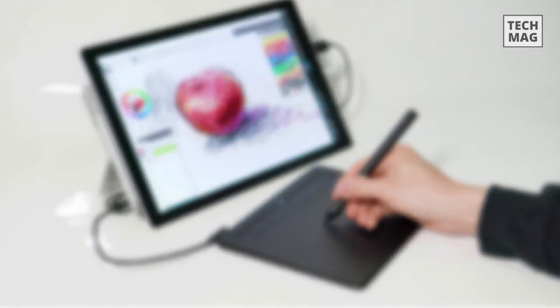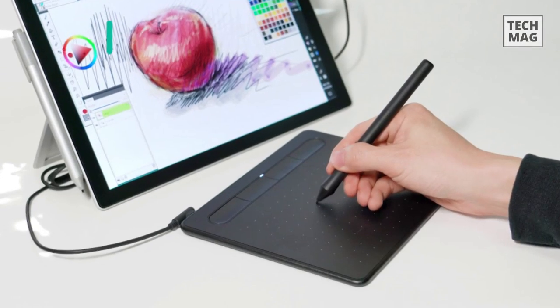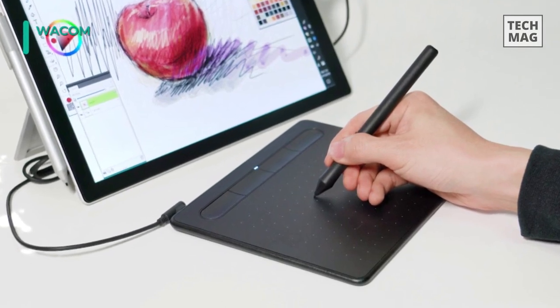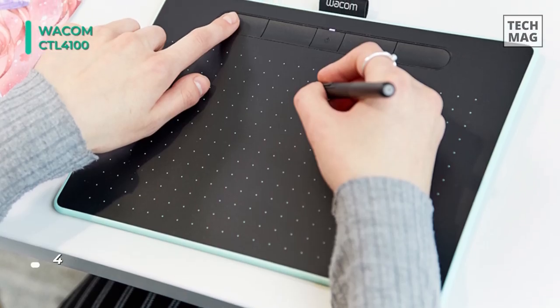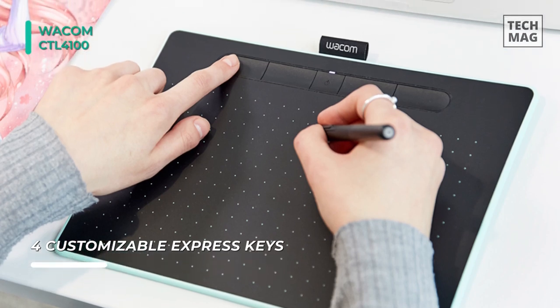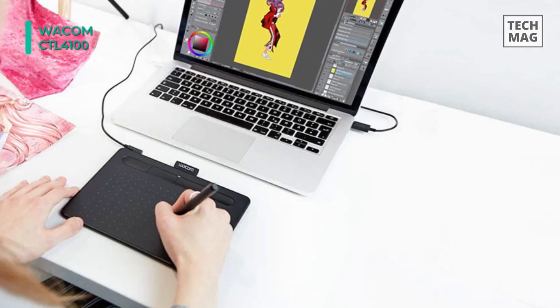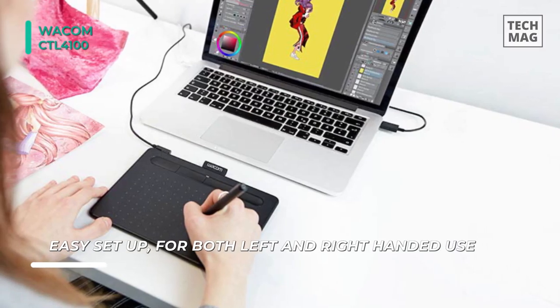Finally, at the top of this list, we have the Wacom CTL-4100 Intuos Graphic Drawing Tablet. It features a 6 by 3.7-inch drawing area, ideal for space-limited desktops, and is compatible with both left- and right-handed users. It comes with a pressure-sensitive stylus — the 4K pressure-sensitive pen has an ergonomic design for ease of use and comfort in creative software.